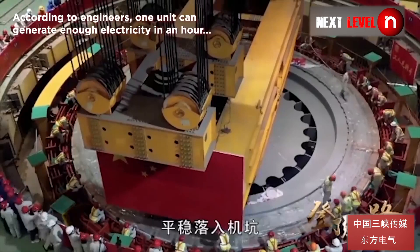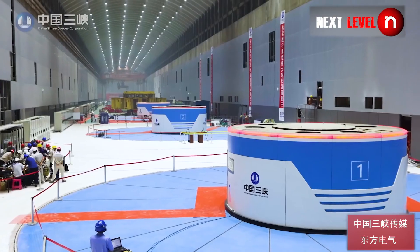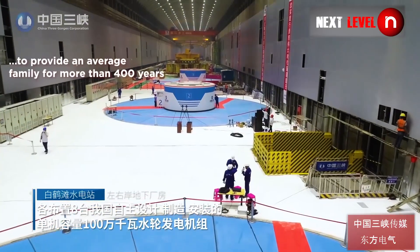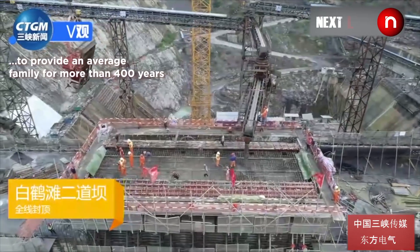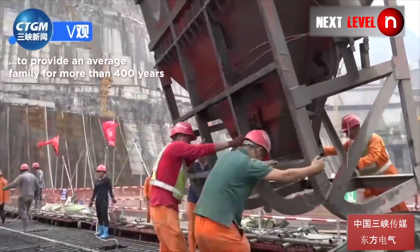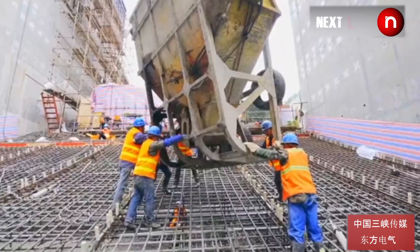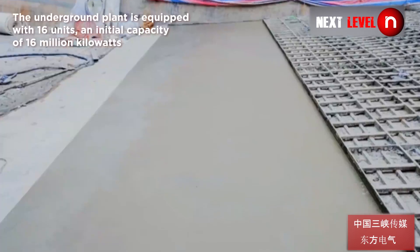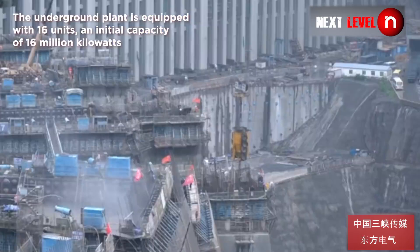According to the engineers, one unit can generate enough energy in an hour to provide an average family for more than 400 years. The underground plant is equipped with 16 units, giving an initial capacity of 16 million kilowatts. The main project construction had commenced in 2017.